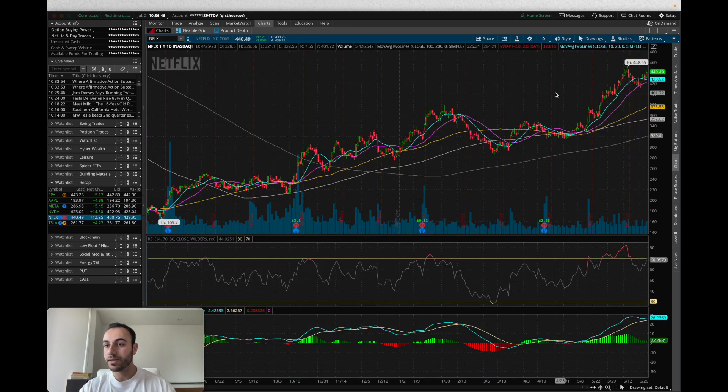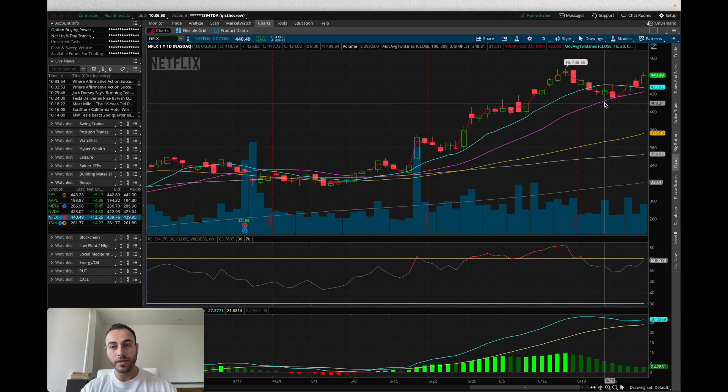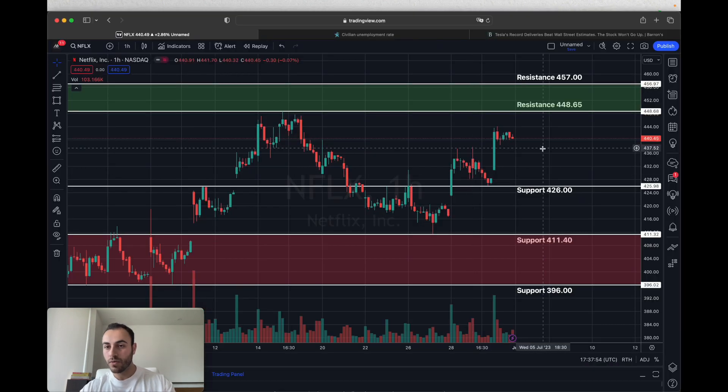The next stock on our watch list is Netflix. Like Nvidia and many other stocks including SPY, Netflix pulled back to its 20 day moving average. During this pullback volume was low, and when the stock recovered back above the 10 and 20, volume started coming in again. If you are bullish on Netflix, you want the stock to break above 448.65 for a price target of around 456 to 457. If you are bearish, you need a move below 426 first, but it's not safe to swing puts unless it closes below 411.40, with a downside price target of around 396 to 398. Make sure you subscribe and watch for our next video for more levels on Netflix and all these stocks.